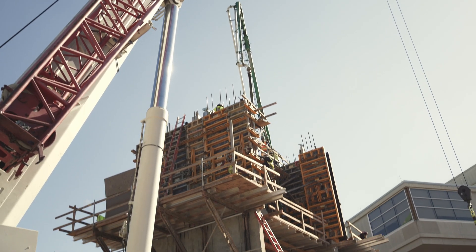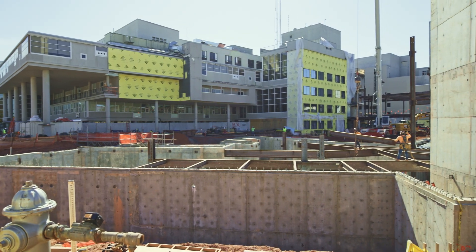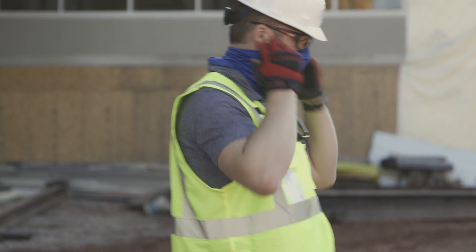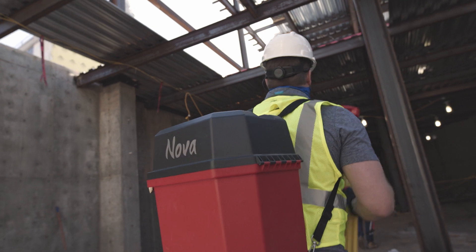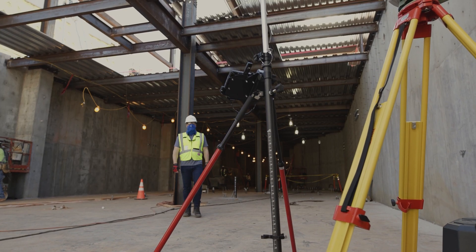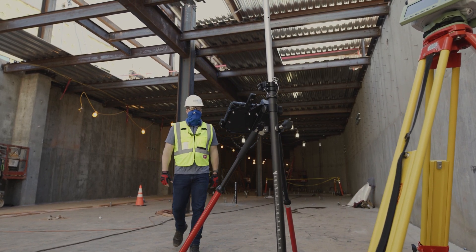Most tend to shy away from a challenge, but challenge is where construction lives. Faced with cost pressures, demanding schedules, and trying times, productivity and self-reliance have become more important than ever. In the pursuit of competitive advantages, construction companies have shifted focus towards finding new methods and technologies that will spur greater efficiencies.